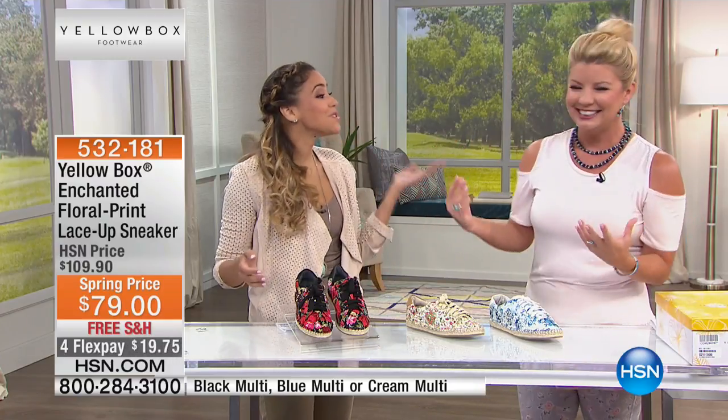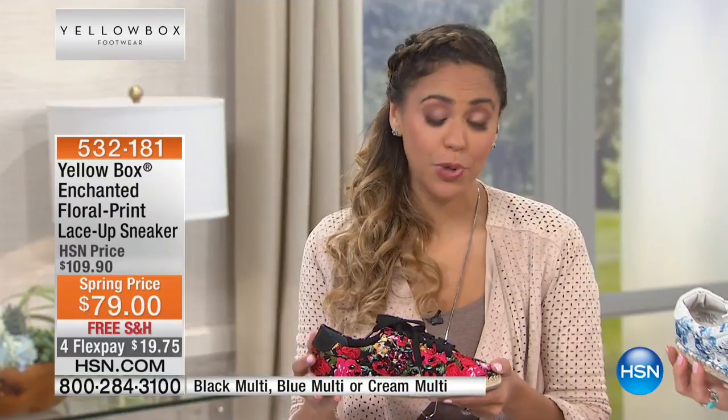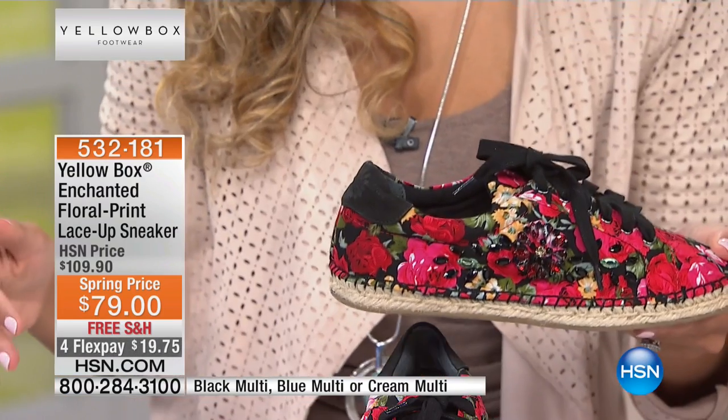Let's talk about the enchanted sneaker. You say that because of all the florals. Florals are huge this year for 2017, everywhere. Our designers went to Europe, they saw it, they were smart about it, and they put it all over our shoes. I'm wearing it right now.